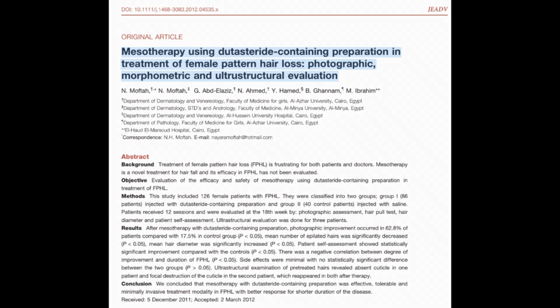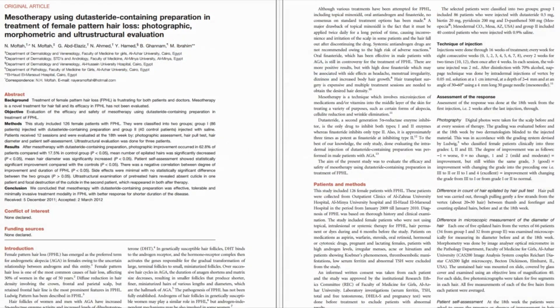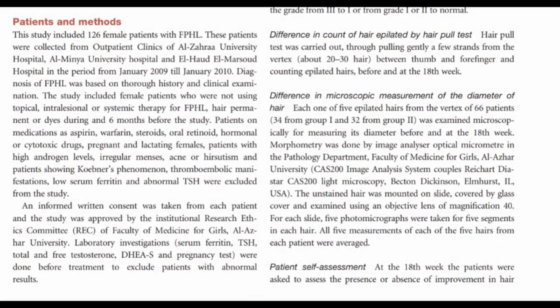This study is significant as it explores the use of mesotherapy with dutasteride-containing preparation, which has been relatively new when it comes to treating female pattern hair loss. The study's methodology involved 126 female patients divided into two groups. Group 1, consisting of 80 patients, was treated with a dutasteride-containing preparation in mesotherapy injection, while Group 2 contained 80 patients as a control group with saline — just a placebo liquid with no growth properties.